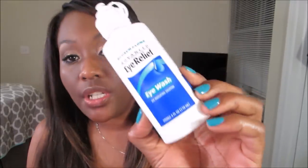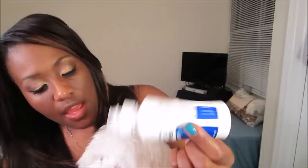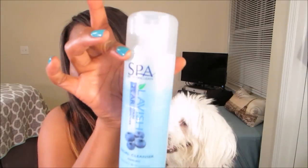Another recommendation: Bausch & Lomb Eye Wash. This is the same kind of eye wash that you would use in your own eye — it's safe to use in their eyes. I don't put it in his eye; I put it on the corner of each eye, just one drop, and then I massage it in and pat it dry. I've seen a huge difference just using this. I really only use it on days when I've skipped a cleaning or he just looks like he needs to be cleaned.